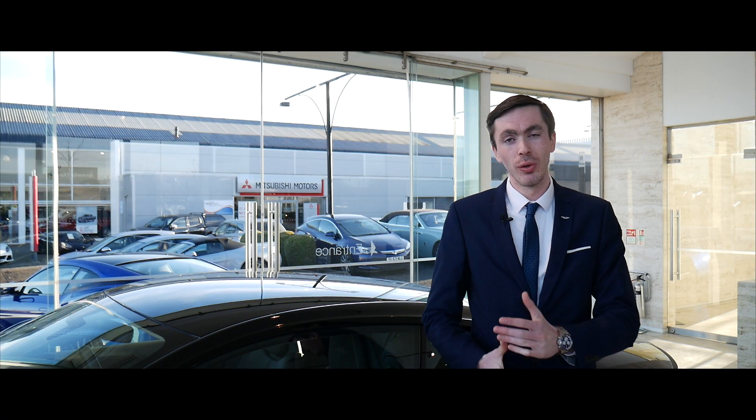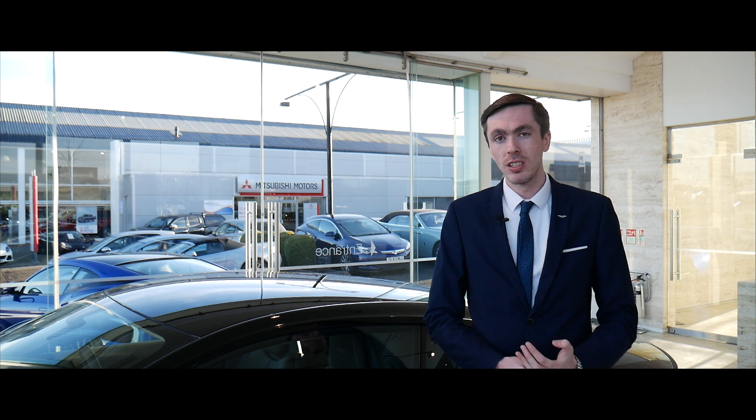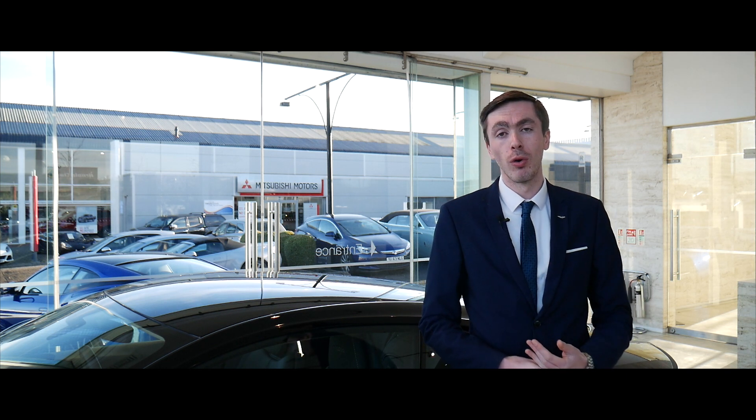We think the DB11 is the perfect car for the North Coast 500 and we're sure you'll agree. If you have any further questions, please don't hesitate to contact a member of our team on 0131 442 2800. Thanks for watching.